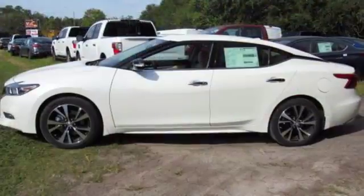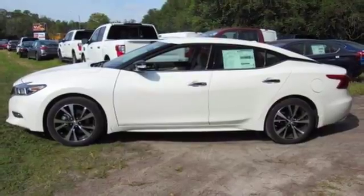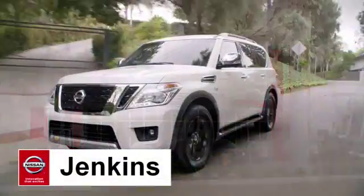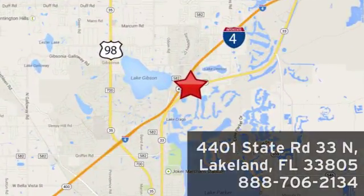This Maxima is a step ahead of the rest. See it for yourself today at Jenkins Nissan — honesty is our policy. We're conveniently located at 4401 State Route 33 North in Lakeland, Florida.